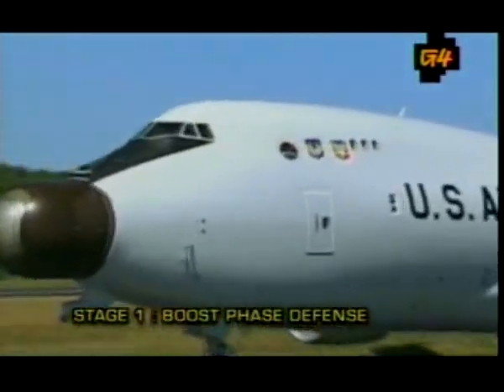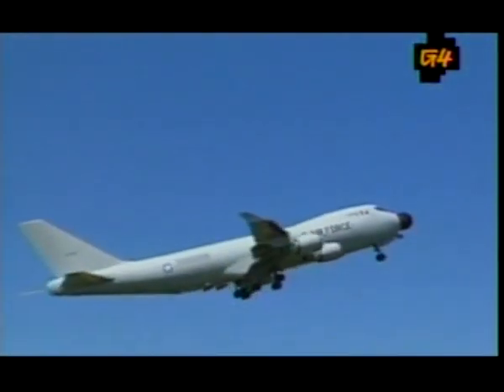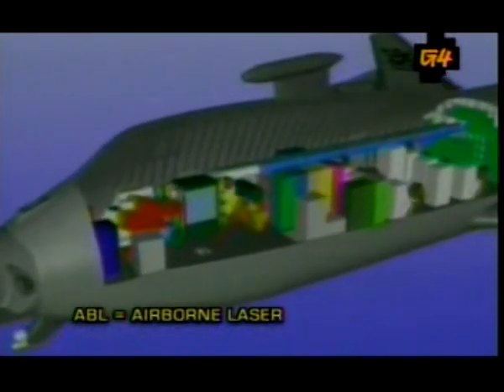It used to be a normal Boeing 747, but with a few high-tech adjustments they've turned it into a flying laser. Ingeniously, they named it the Airborne Laser, and it's the big daddy of missile defense.